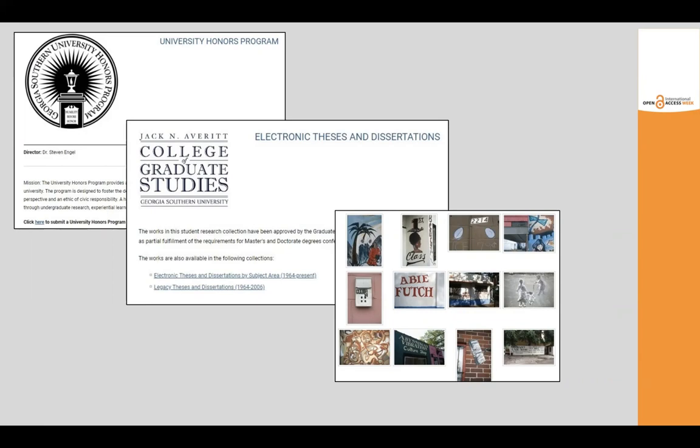The repository also preserves special collections like the Wadi Welcome Archive, an online image gallery of hand-painted signs from Savannah, Georgia, that's freely available for anyone to experience.